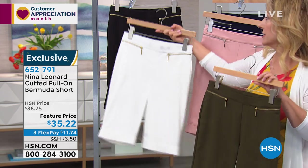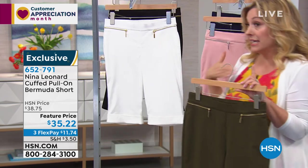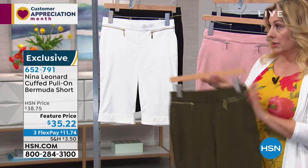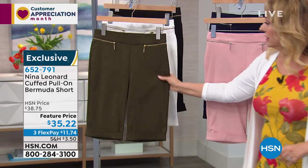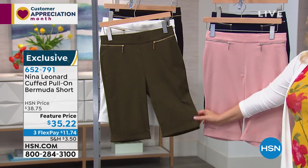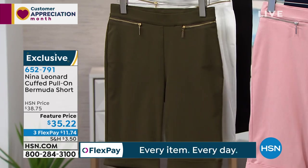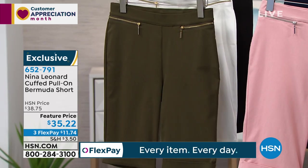Do I size up in these? If I'm a medium, should I go to a large? You wear your Nina Leonard size — the same size you'd wear in any Nina Leonard trouser. Do not be concerned — we've sized it appropriately. They are really terrific. We thought we were making these just for more mature gals who complained that all the shorts they saw were just too short and they were embarrassed in them.